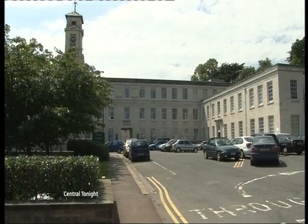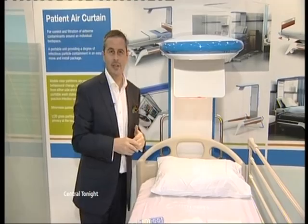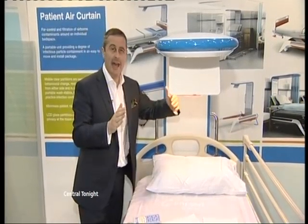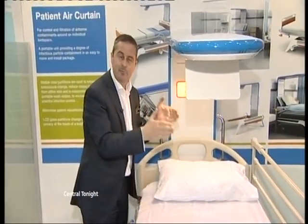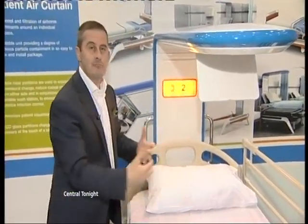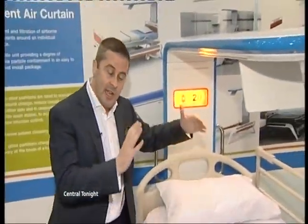Results from the clinical trials are being analysed now at Nottingham University. This is called an air pod. What you've got is a curtain of air — two blades of air coming down here — and that traps the bugs inside. But it also removes the bugs; the air goes into this filter and it's cleaned. That means the bugs stay in here and don't go to the bed next door.